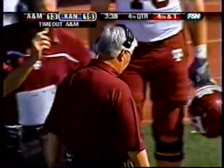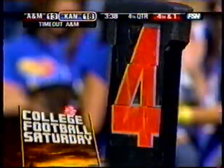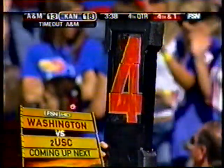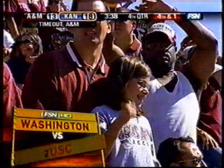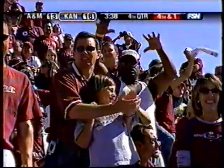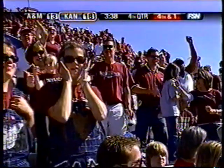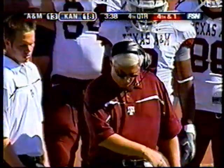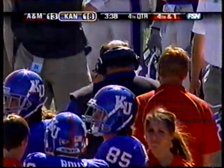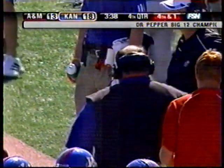The Aggies get the big defensive stop, call a timeout, 3:38 to go. Fourth and one — well, what do you do if you're Mark Mangino? You punt it. You don't go for it on fourth and one. Field position is key right now — you want to make Texas A&M go as far as possible down the field to score. They need a touchdown to get back in this ballgame, so take them the full length. There's not even a thought process for Mark Mangino to go for it here on fourth down.